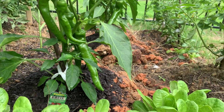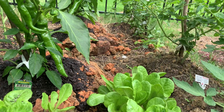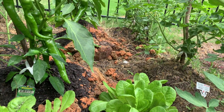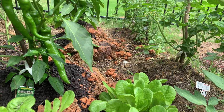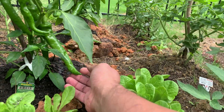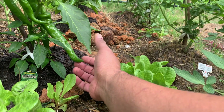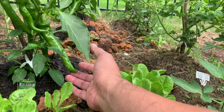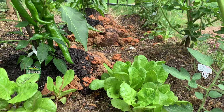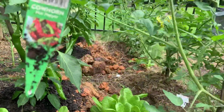The cow horn pepper does look like a cow horn, but I don't know yet how hot it is. The one I ate was too early to judge the spice level. I want to give them some time to fully mature so I can really tell how hot they are — hopefully hot enough!